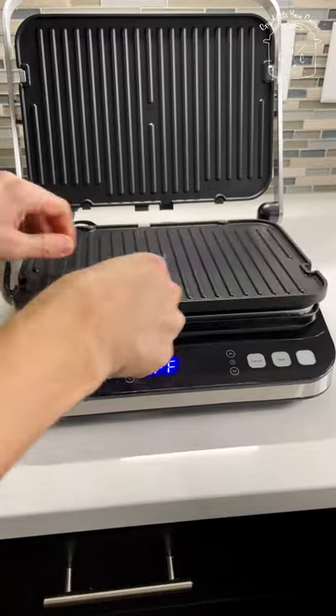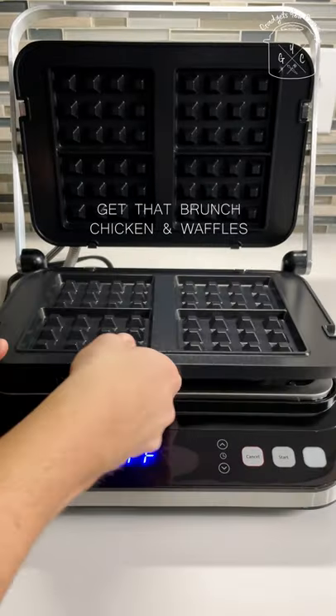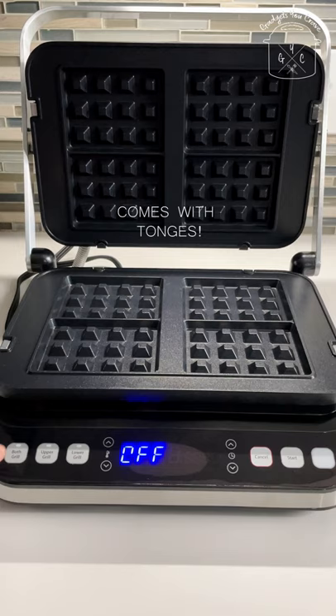Now we're going from griddling to grilling. Now let's switch to waffle time — let's get that brunch, chicken and waffles. Don't forget the mimosa. It even comes with tongs.